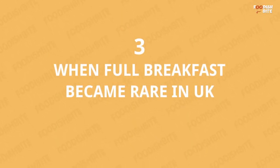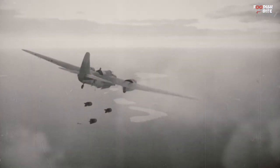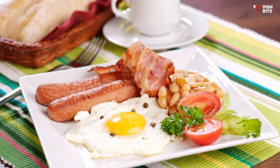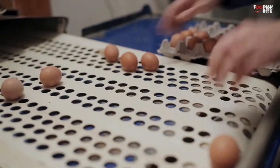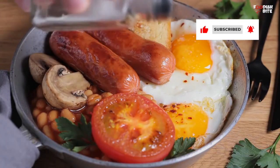Number 3: When Full Breakfast Became Rare in UK. When eggs and bacon became scarce during the Second World War, full English breakfast fell out of fashion. But when the supplies started restoring after the war, this meal began to return to its past glory. Initially, it was mainly saved for the weekend.